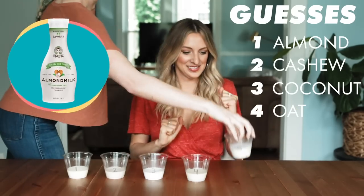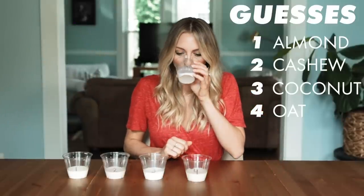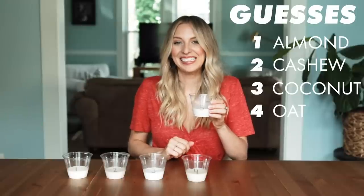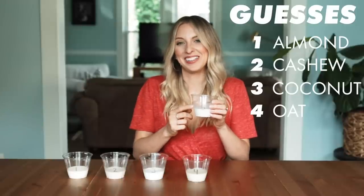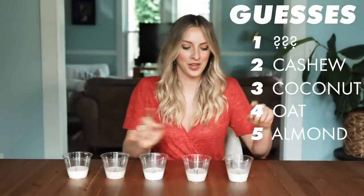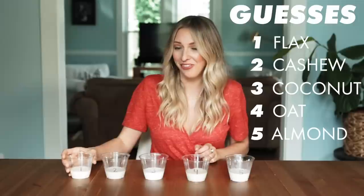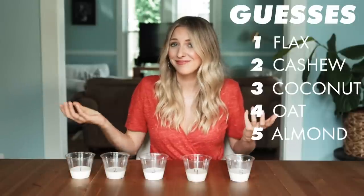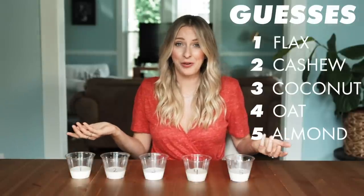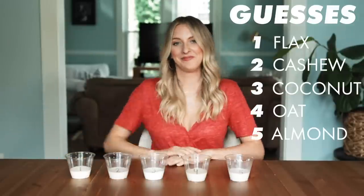Number five, last but not least. This is a little bit darker again. Now I think this is almond milk — this tastes like almond. So I'm going to change my answer. Almond milk for this one, and I think the first one is flax. Flax, cashew, coconut, oat, and almond milk — those are my guesses.